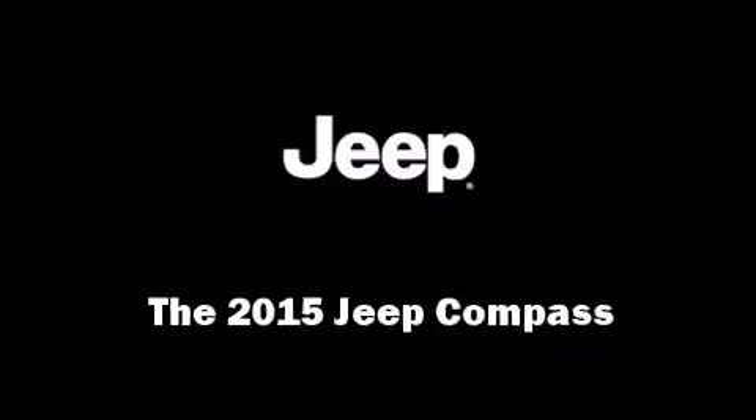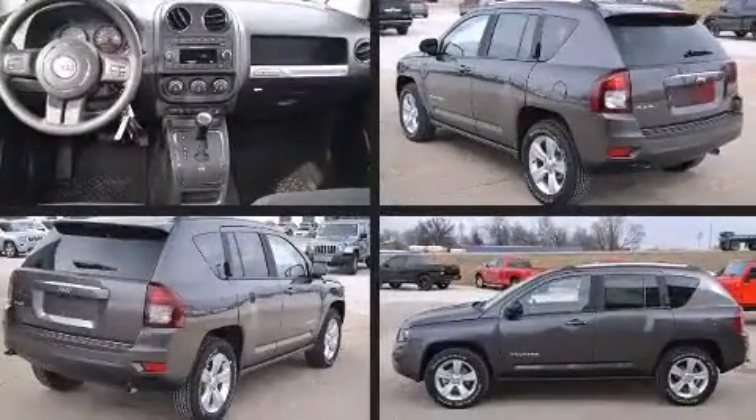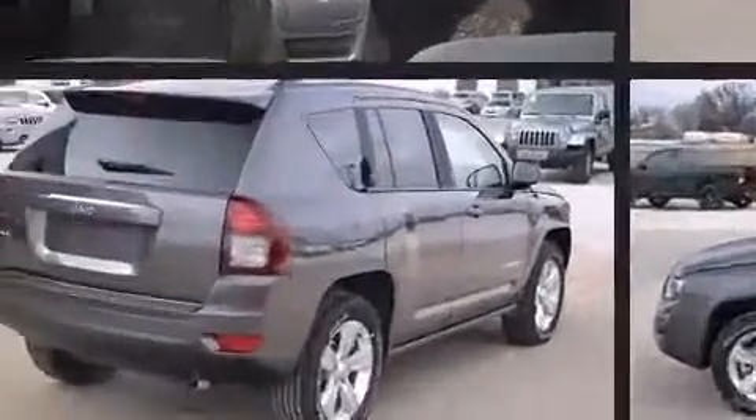Take command of the road in the 2015 Jeep Compass. It features an automatic transmission, 4-wheel drive, and a 2.4-liter 4-cylinder engine.